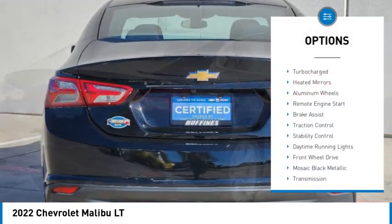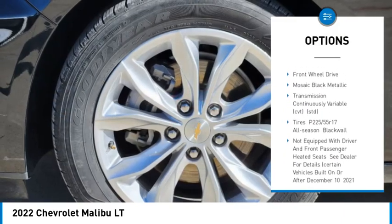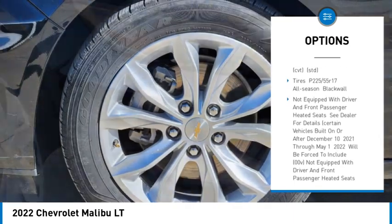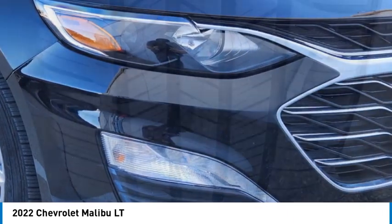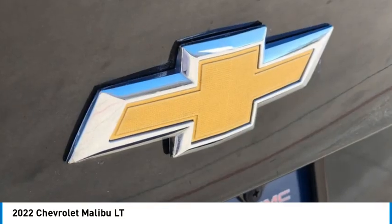Tire pressure monitor, turbocharged engine, heated mirrors, aluminum wheels, remote engine start, brake assist, traction control, stability control, daytime running lights, and front wheel drive. Come take a test drive today.